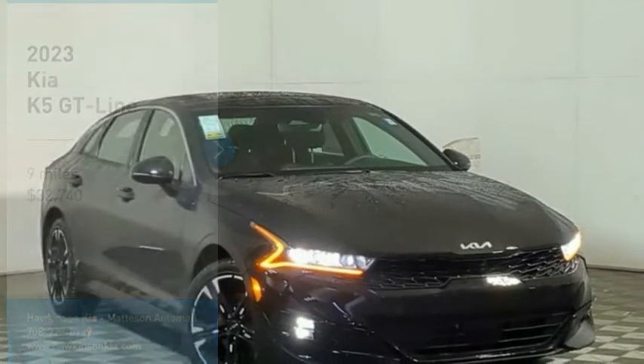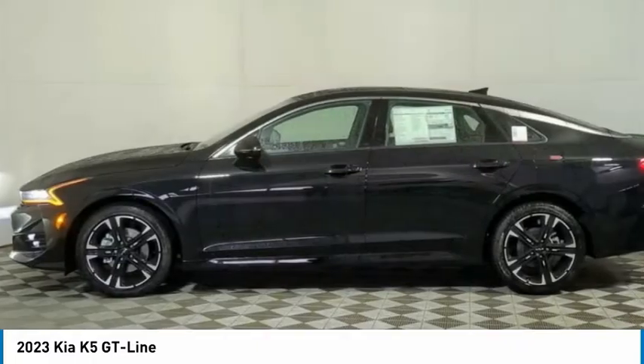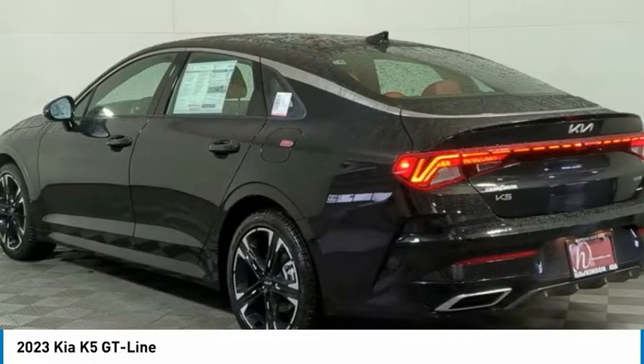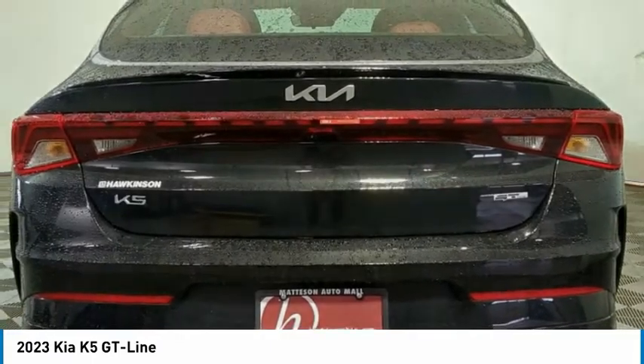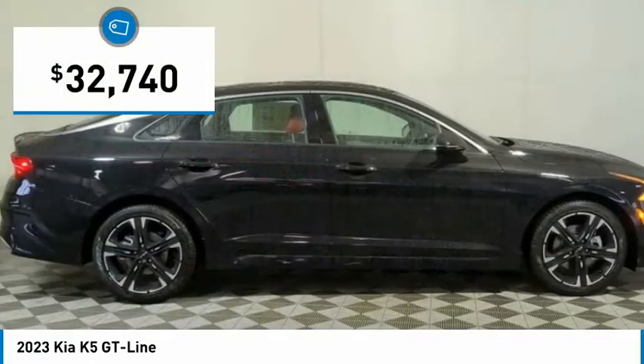Come test drive the 2023 Kia K5. The Kia K5 has a stylish exterior that will be sure to turn heads, sleek interior looks, fantastic handling, and an abundance of technology will make this a fun vehicle to drive, and is priced below $35,000.